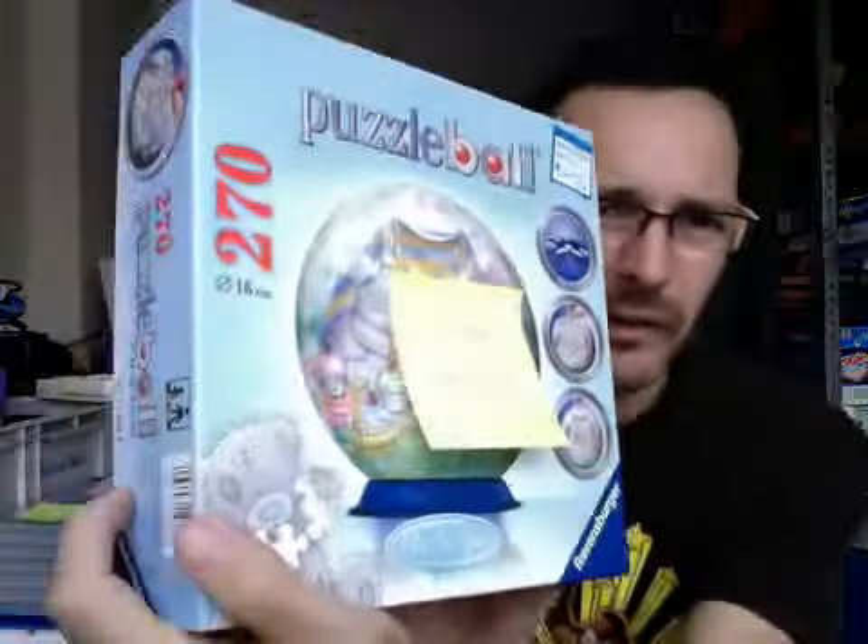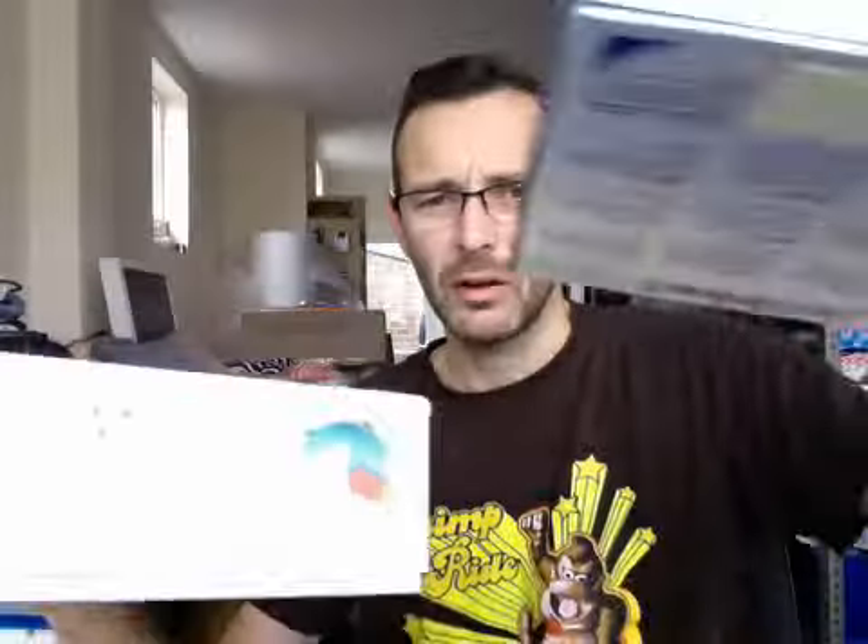A couple of these puzzle ball things - these always have a market. This one is a small one, a 270 piece. This was 75p in a charity shop. I'm looking to get £5 with £3 shipping on that one. This is the classic globe one - a 540 piece. I'm looking at getting £10 with £3 shipping, and that one was 95p. So £1.70 spent and I'll get £15 back on those.